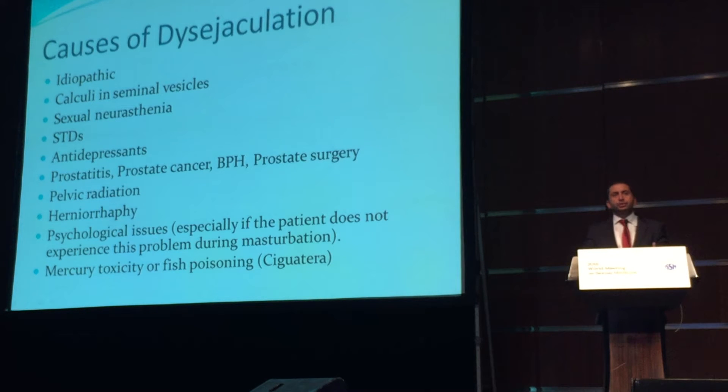There are various causes of painful ejaculation, but in the majority of cases we cannot identify any underlying etiology. Calcified seminal vesicles, sexual neurasthenia, STDs, antidepressants, prostatic problems and prostate surgery, pelvic radiation, herniorrhaphy, psychological issues, and some toxicities are found to be associated with this phenomenon.